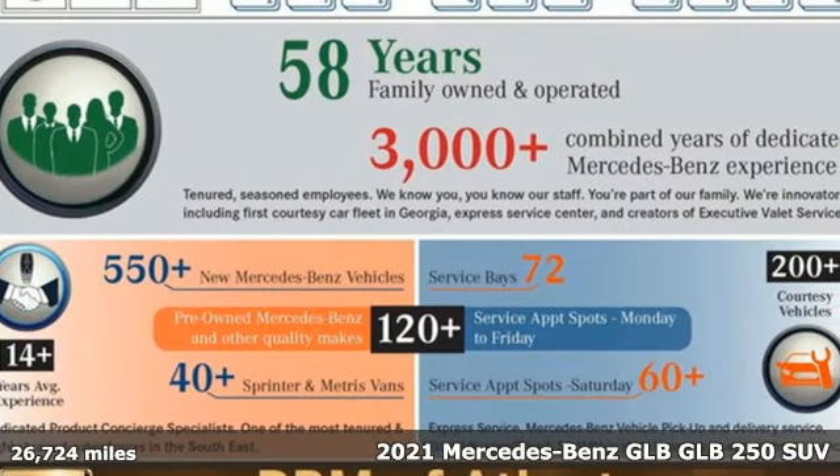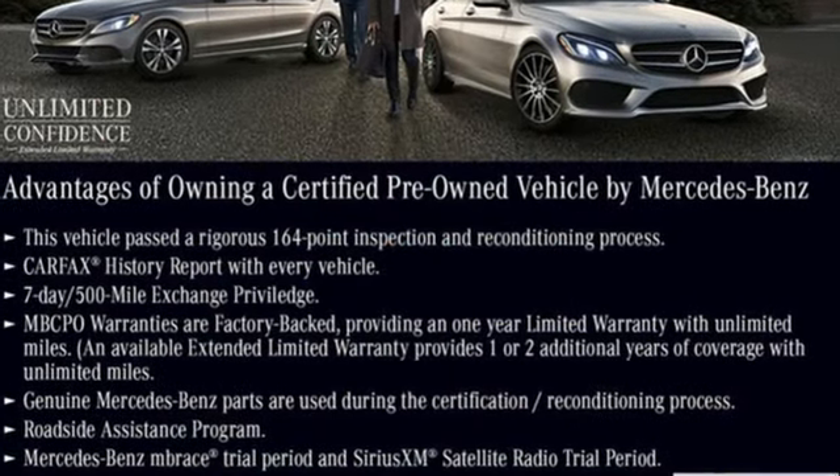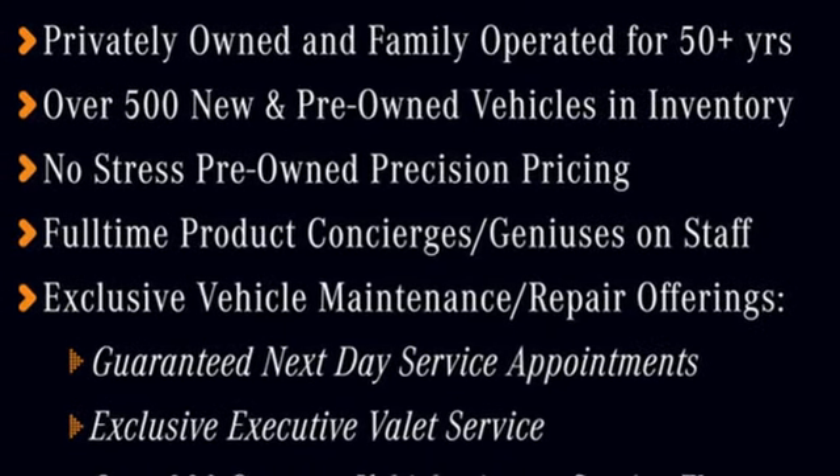Features include auto shift manual transmission, gas pressurized shocks, streaming audio, memory exterior door mirror settings, dual zone climate control, configurable instrument gauges, and external memory control.